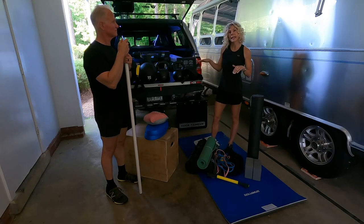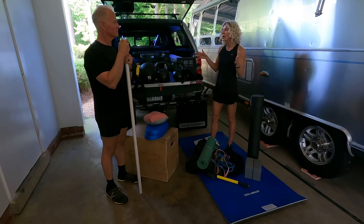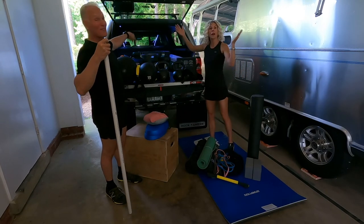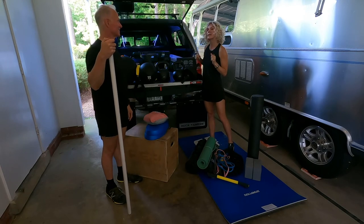So this is the equipment that we're taking with us. We'll let you guys know if we pick up more along the way or if we decide to leave some behind. The only problem we have with all of this is: will it even fit in the truck? You guys stay tuned and see if it all fits.